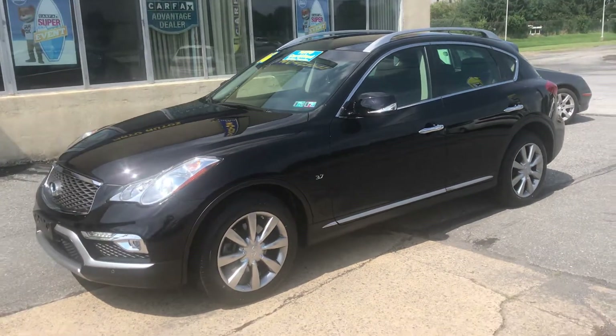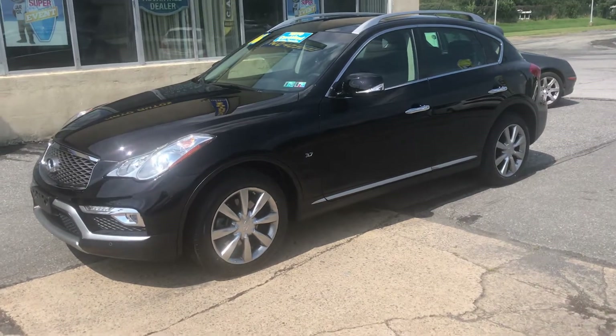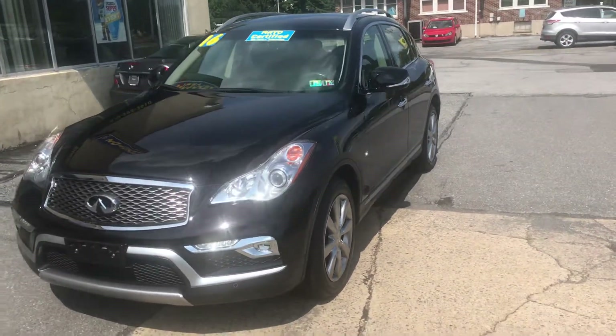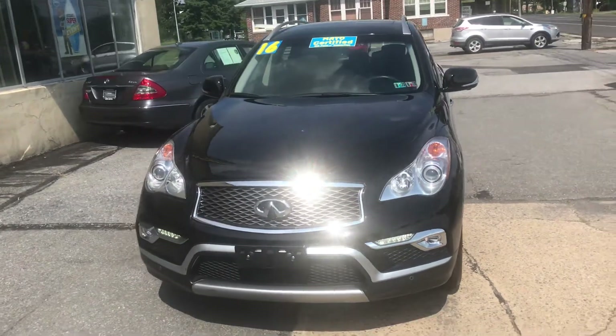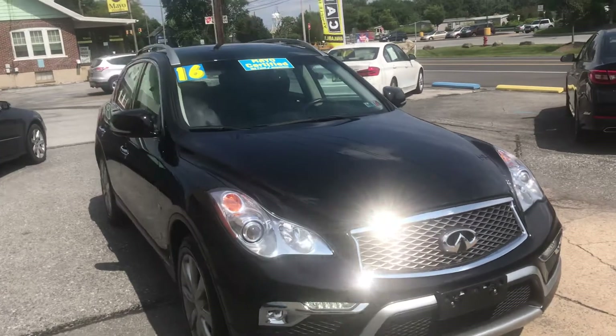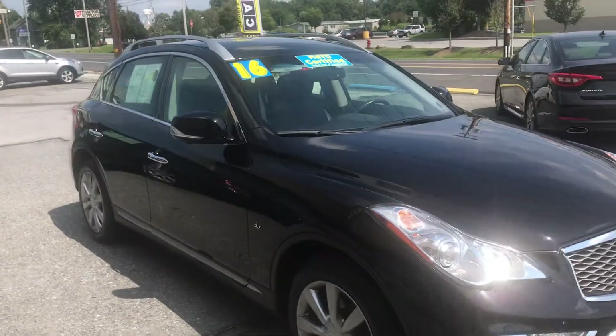I'm Tony from Mayo Autos. Here we have a 2016 Infiniti QX50 all-wheel drive, one owner, only around 29,000 miles. This Infiniti is absolutely like new and as nice as they get — fully loaded.